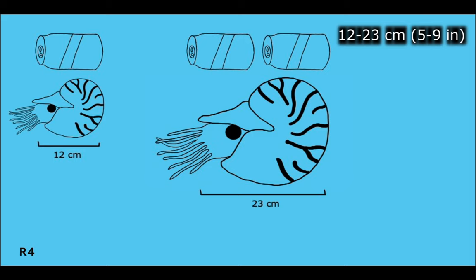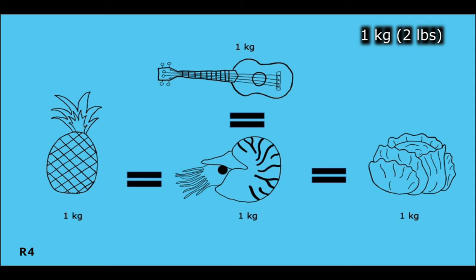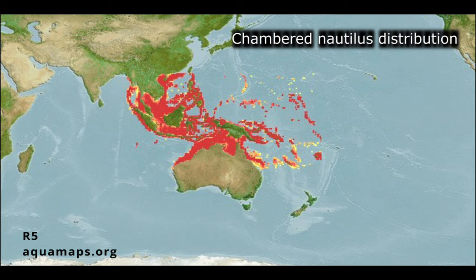The shell of an adult nautilus has 30 chambers and is typically 12 to 23 centimeters in length — equal to the length of one to two pop cans. An adult nautilus typically weighs at least one kilogram, similar in weight to a pineapple, a ukulele, or a head of cabbage.